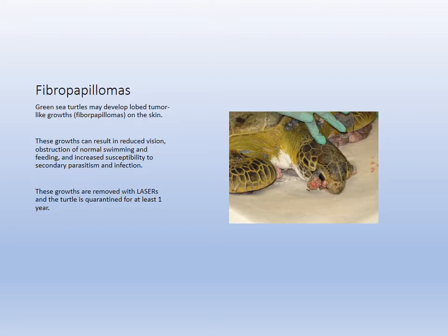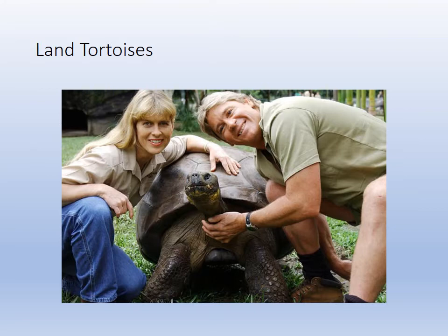Fibropapillomas are tumors that grow on sea turtles and need to be removed. They are believed to be related to contamination and are now very common. They're removed by lasers. At first turtles were quarantined, but there are so many cases they can't keep up, so tumors are only removed when they become dangerous to the turtle's eyesight or movement.